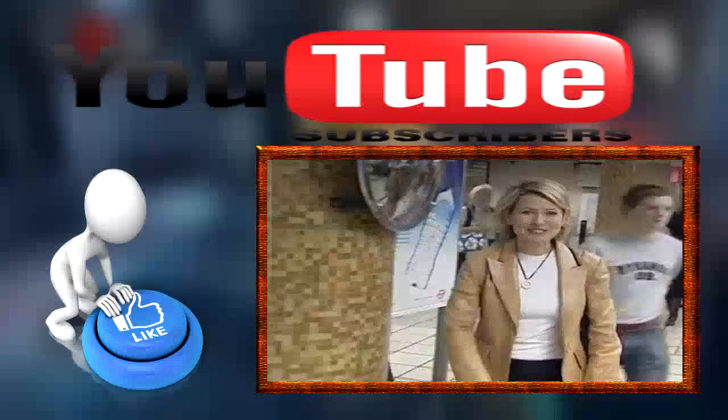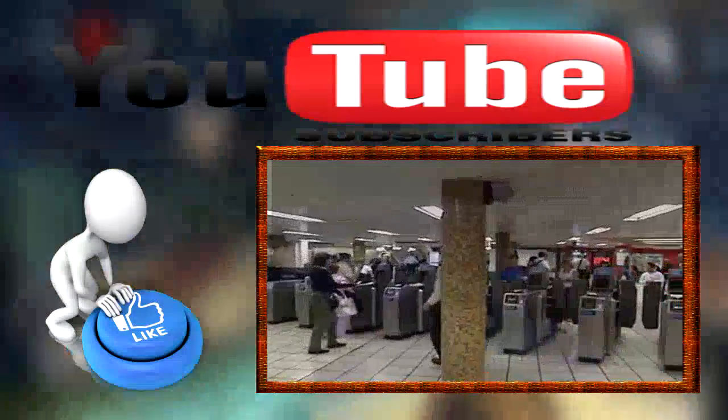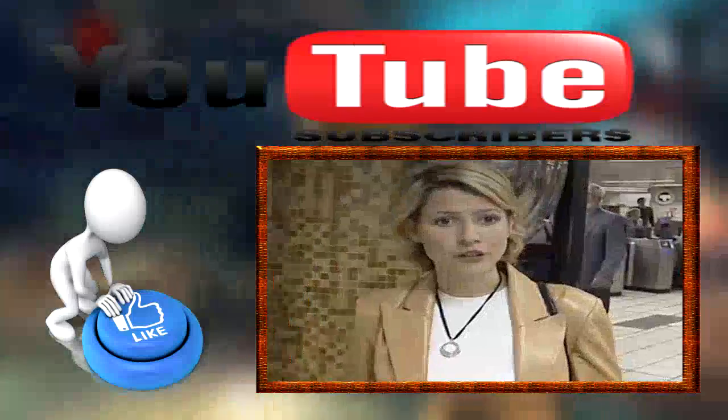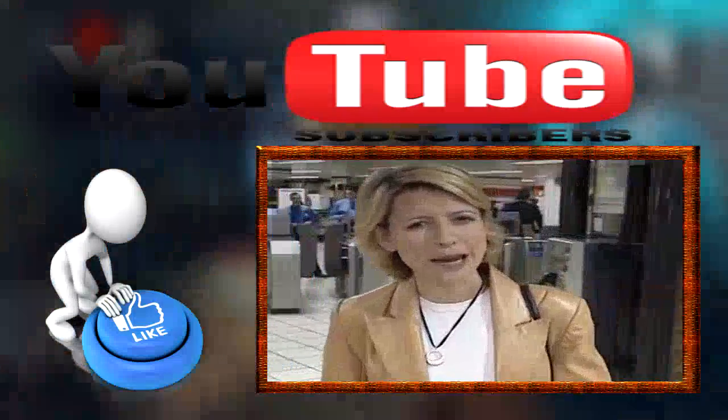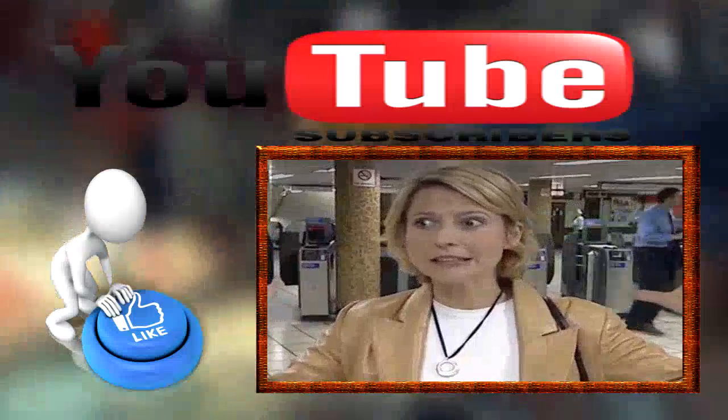Subways are always crazy, daunting places where you feel like you're the only one who doesn't know exactly what's going on. I've really found the Underground to be very user-friendly — it's like they know your pain and they're there to help. But why don't we first take a look at the map so we understand where we are and what we're doing.